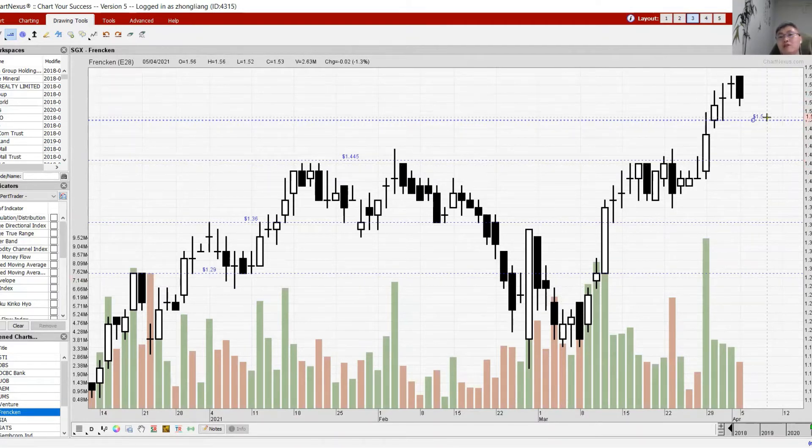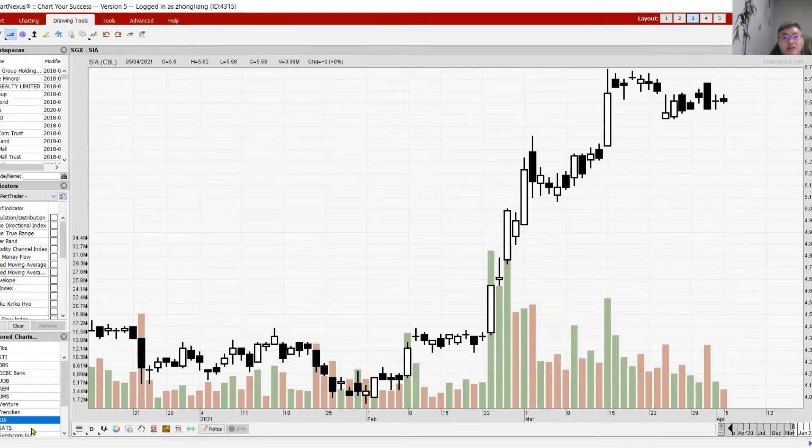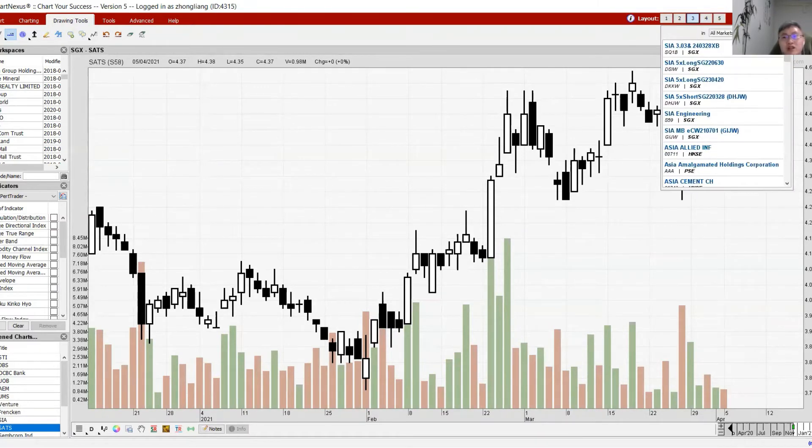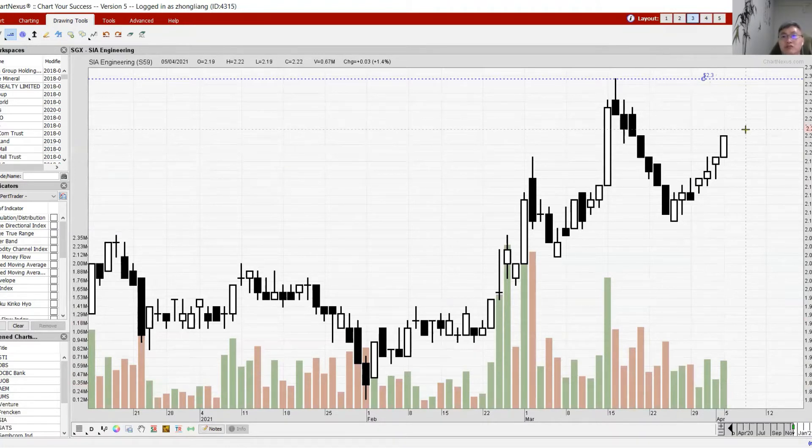SIA is still consolidating overall. Moving on to the transport sector — SIA and SATS are pretty flat today, still consolidating and waiting for the next course of action. SIA Engineering is still pretty positive today, closing higher at 2.22. The target is still at 2.30 with pretty healthy volume — SIA Engineering is still having a good outward movement towards 2.30.